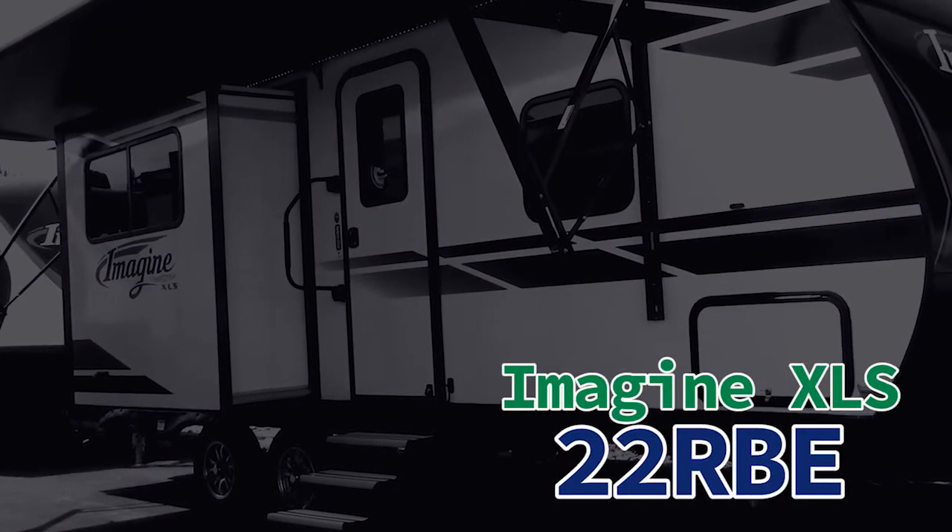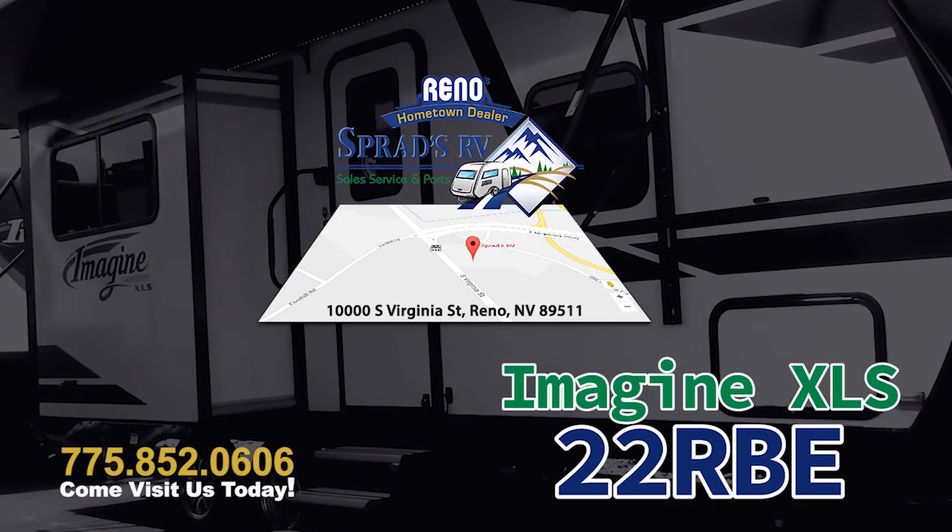I could go on and on, but better yet, come see me, Chris V., down here at Sprad's RV. Come take a look at the beautiful Grand Design product and many others that we have in store for you today. Thank you and have a wonderful day.